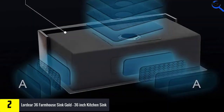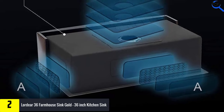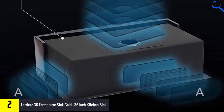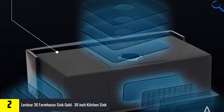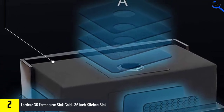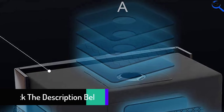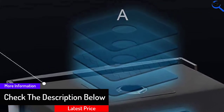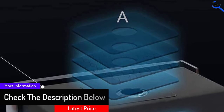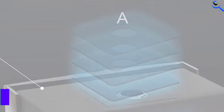High-quality silencer pads are integrated into the sink's build for noise reduction. Available in lengths ranging from 28 to 36 inches, this model is alternatively available in matte bronze, matte black, and stainless steel. Accessories include a stainless steel dish grid and a strainer, as well as a complimentary apron, oven glove, and oven mitt.